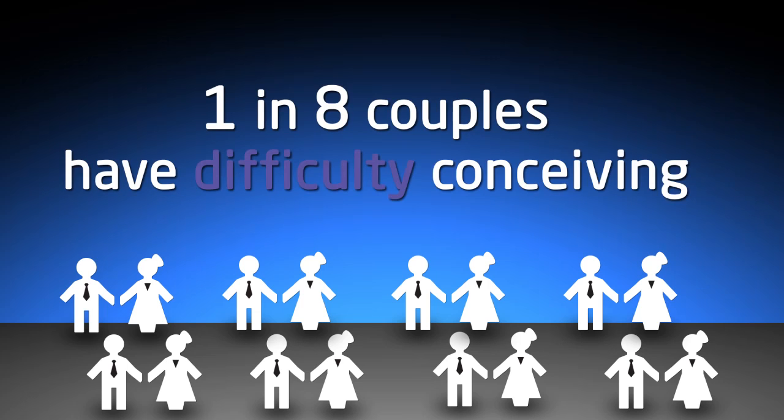Infertility is actually a really large problem in the United States and all over the world. About one in eight couples who are trying to get pregnant have trouble conceiving.